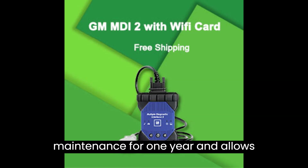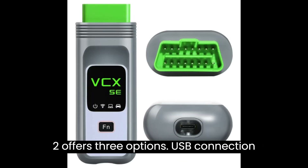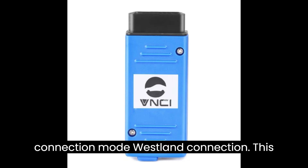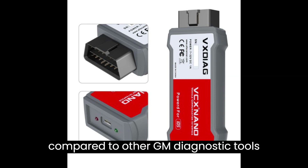It offers free maintenance for one year and allows firmware upgrades online for free. When it comes to connection modes, the VNCI MDI 2 offers three options: USB connection mode, AP connection mode with Wi-Fi direct connection, and station connection mode via WLAN. This flexibility makes it a standout choice compared to other GM diagnostic tools.